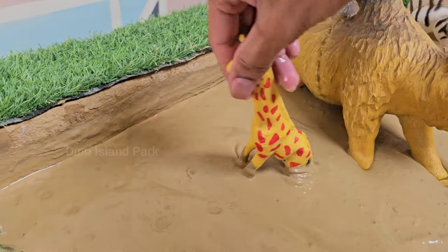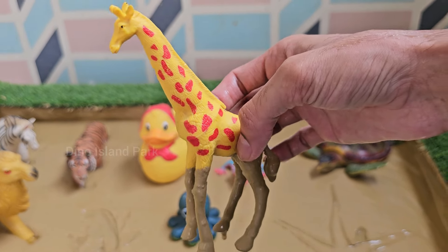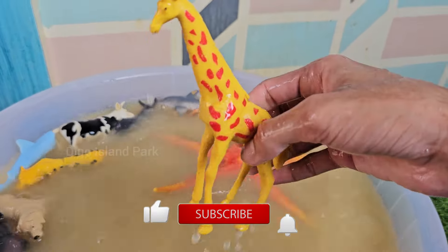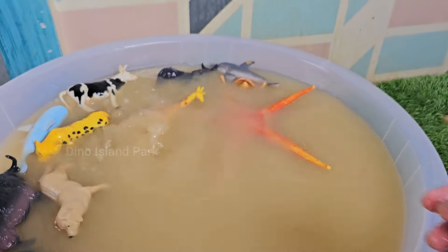Unraveling the Mysteries of Giraffes. Giraffes have excellent eyesight, which helps them detect predators from a distance. Their large eyes provide a wide field of view and they are particularly good at spotting movement. Giraffes are herbivores, primarily feeding on leaves.